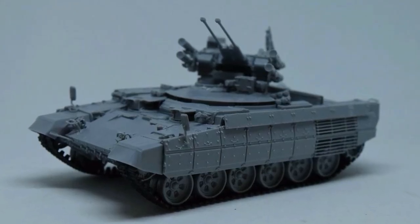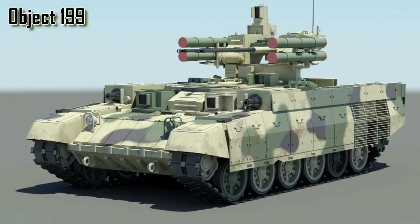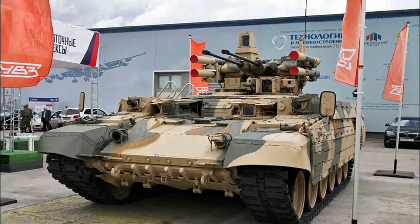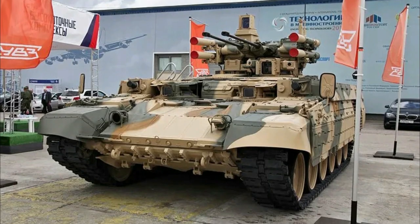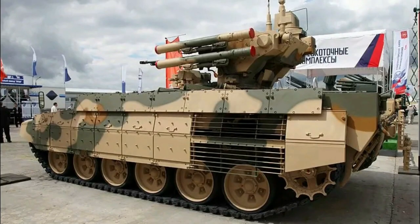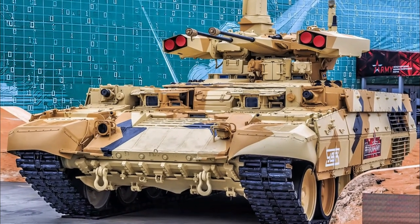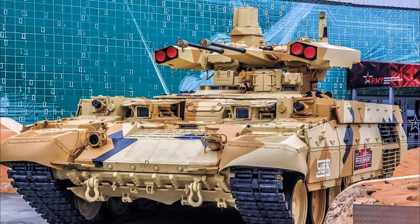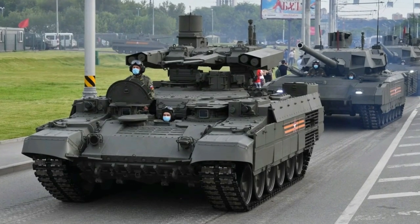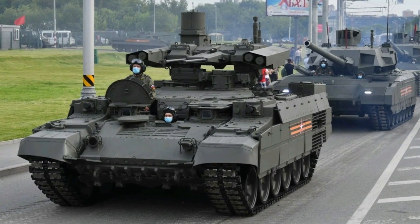This led to further work on additional prototype types, which ultimately produced the Object-199 model. The BMPT was finally unveiled at the Euro 2nd Exhibition of Armaments and Military Equipment held in Sverdlovsk Oblast, Nizhny Tagil, Russia, in July 2000. The vehicle entered serial production in 2002 and finally entered into service with the Russian Army in 2005.